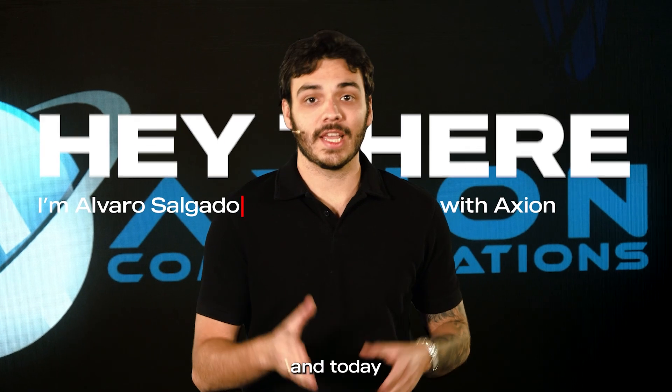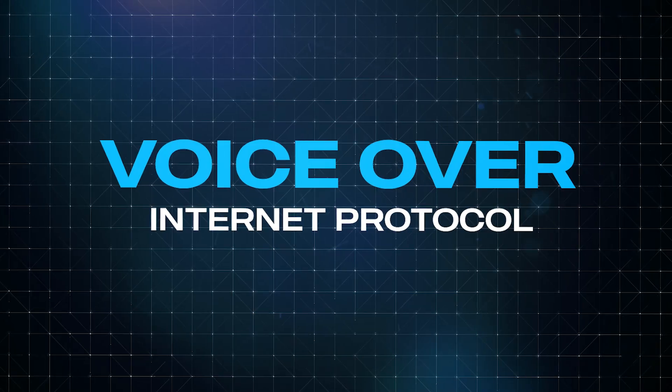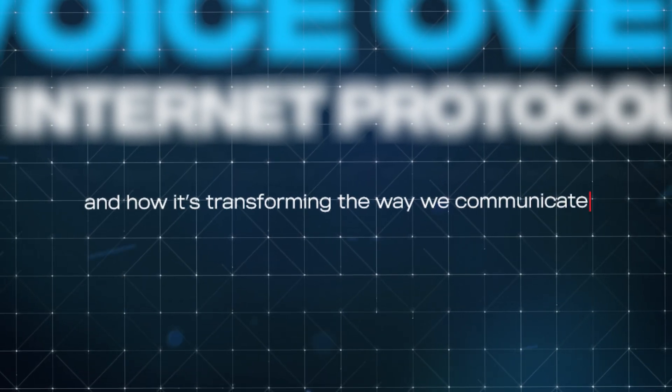Hey there, I'm Alvaro Salgado with Axion, and today we're diving into the world of VoIP, voice over internet protocol, and how it's transforming the way we communicate.